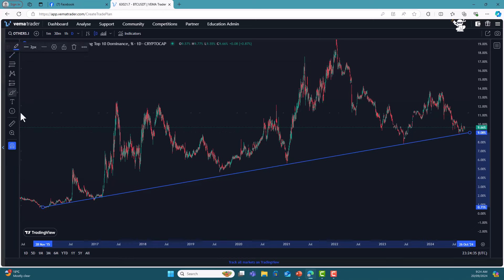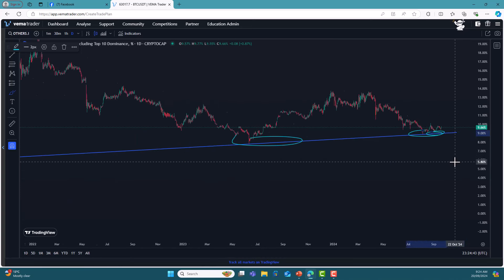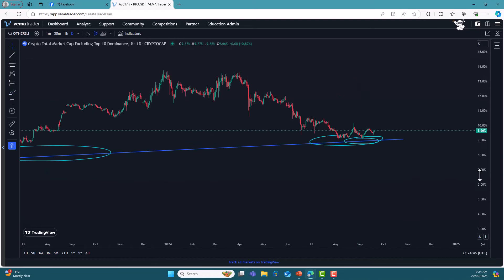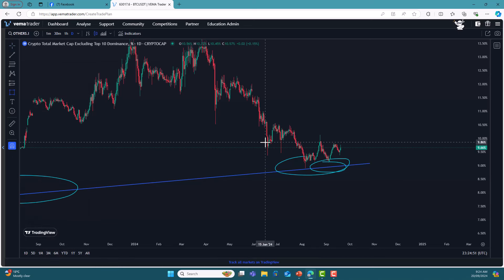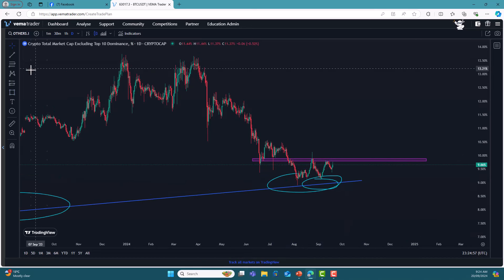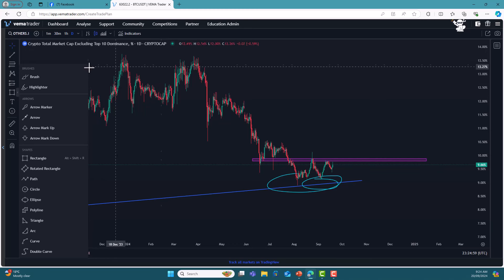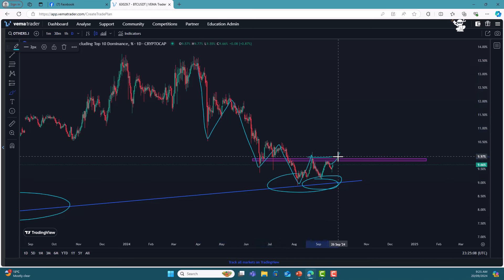That is where we are right now — it's always just about knowing your data points. You can see buyers, buyers, buyers, buyers, and we should get buyers here again. What we wait for is confirmation of the change of trend. From that point there we have a lower low, a lower high, a lower low, a lower high, a lower low, a lower high, a higher low — and then that would be a change of market structure.